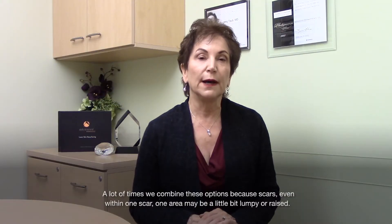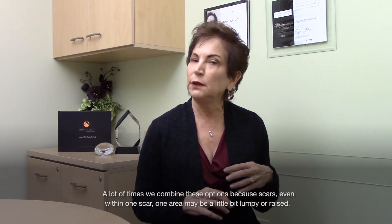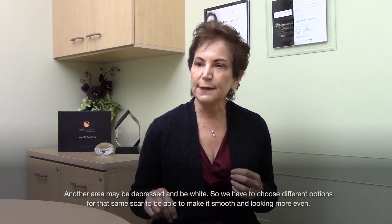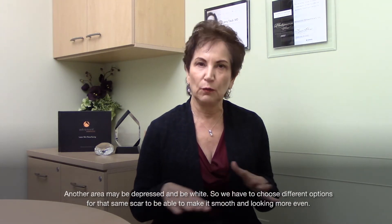A lot of times we combine these options because scars, even within one scar or one area, may be a little bit lumpy or raised; another area may be depressed and be white. So we have to choose different options for that same scar to be able to make it smooth and look more even.